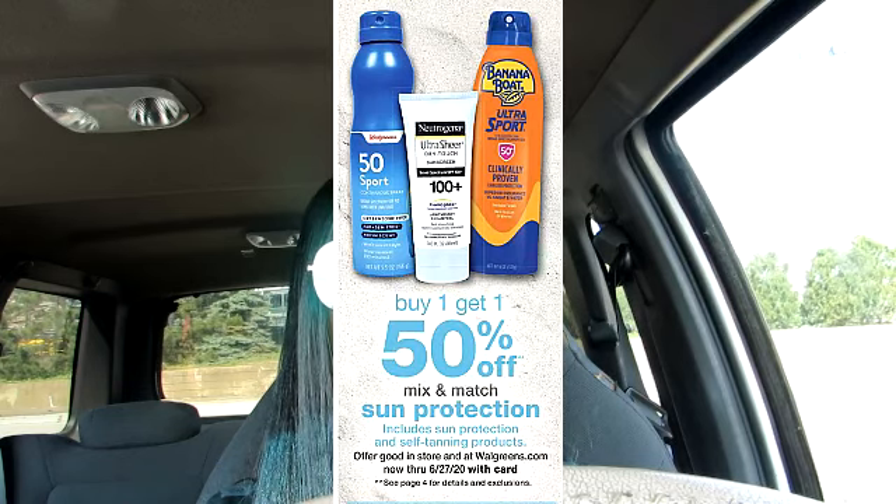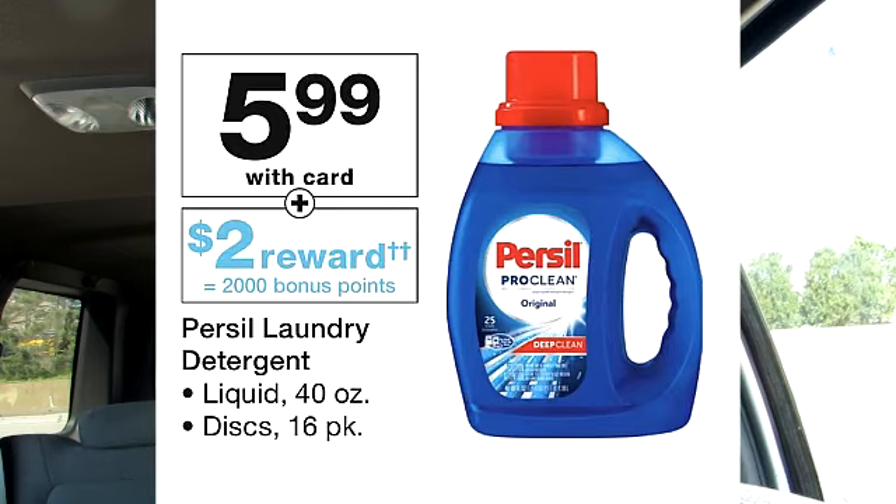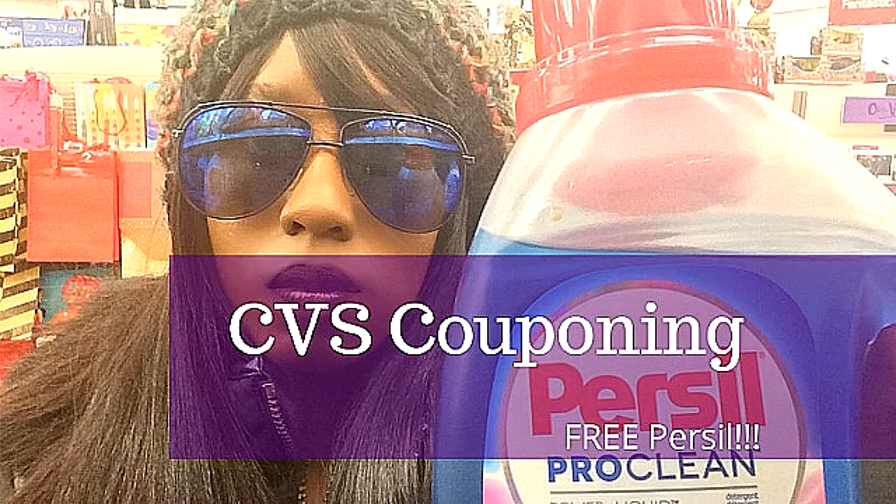Selected sunscreen is on sale — buy one get one 50% off. It looks like Persil is still on sale for $5.99. If you purchase one, you do get 2,000 points, which is the equivalent of $2.00. I do think this is a really good deal. The last time I purchased Persil was from CVS and I will have that video linked down below. If you have any registered rewards or points, there's a possibility you're able to get this for free.